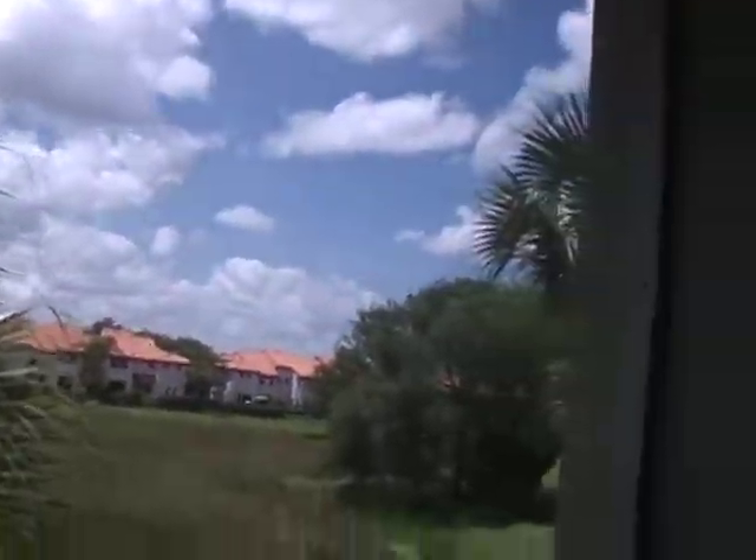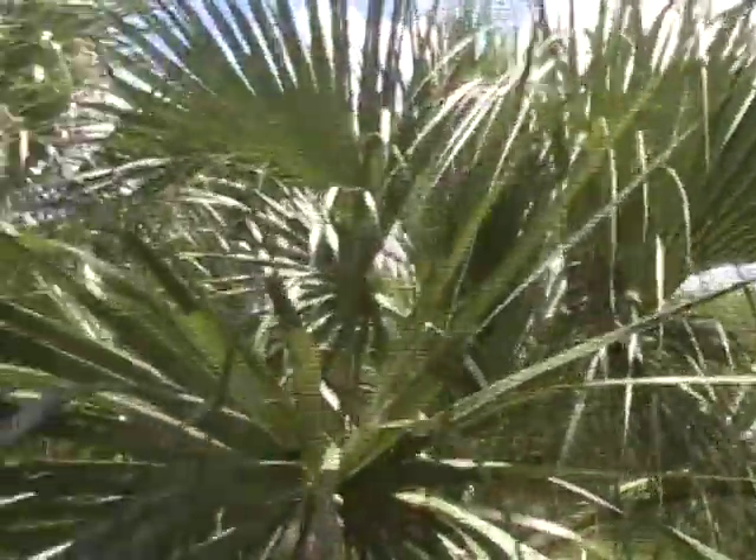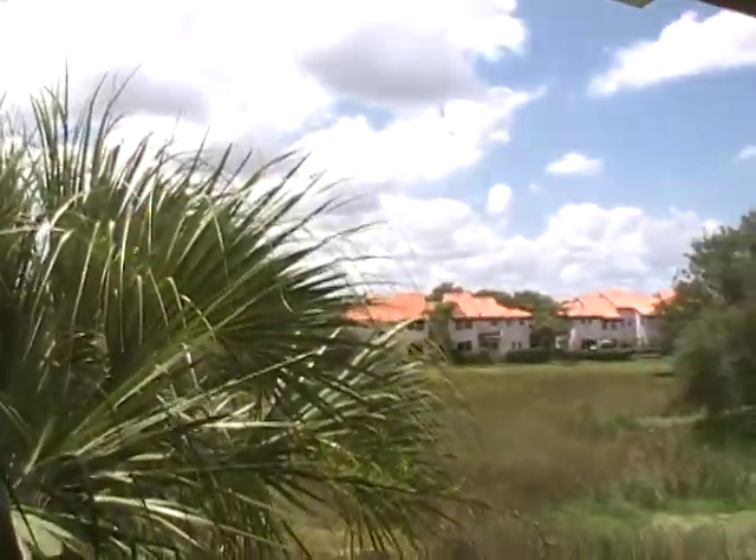This unit also has a balcony — it's a screened lanai, actually, and it faces over like a swamp. Conservation area, that's it. There's a fence there to keep the things being conserved from coming out and eating you, too.